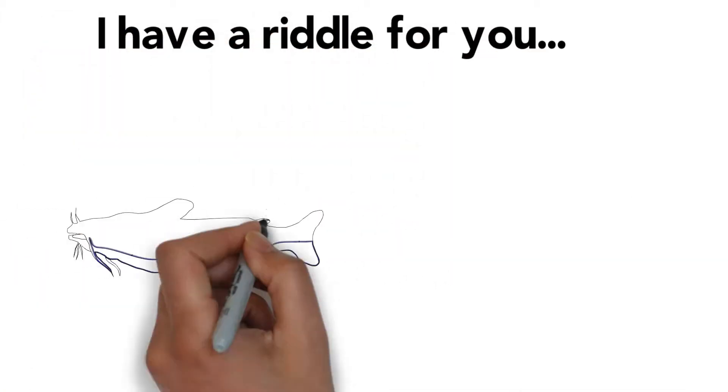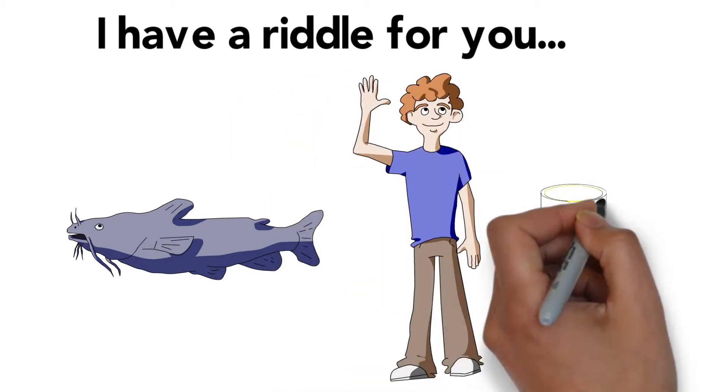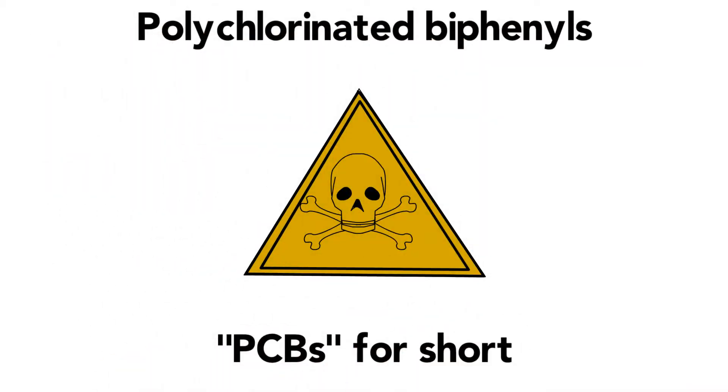I have a riddle for you. What do a fish, a human, and a gallon of paint have in common? Stumped? All three contain toxic chemicals known as polychlorinated biphenyls, also called PCBs.